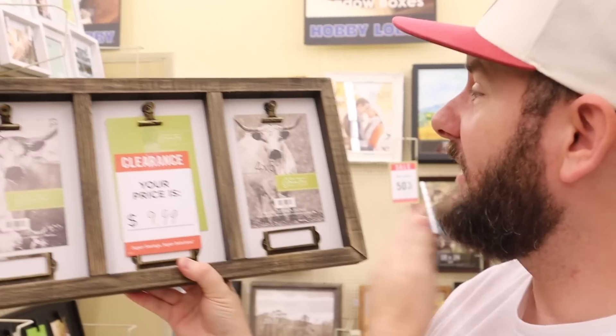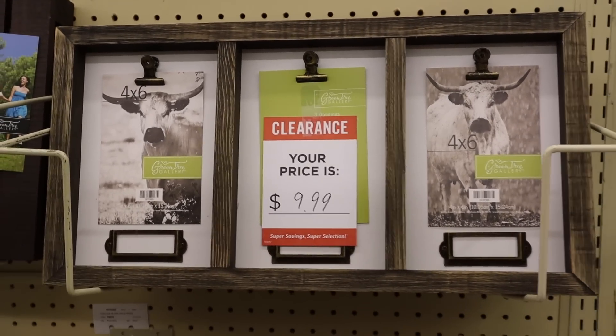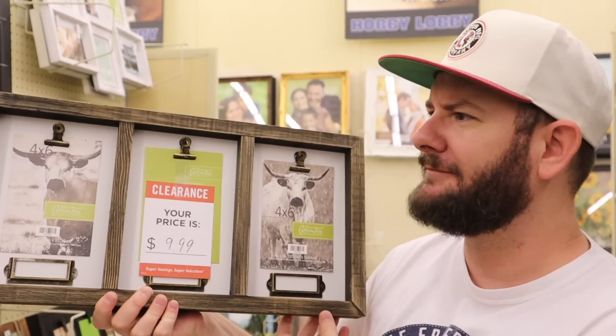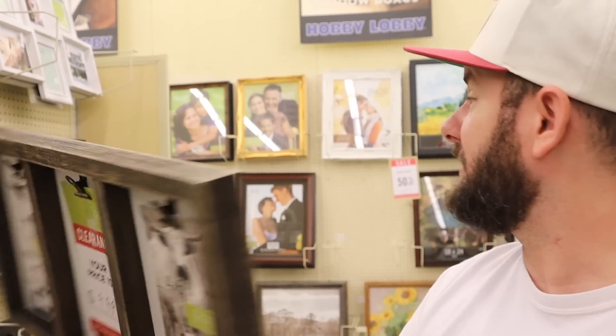Here's one right here. This is a 4x6 clip-on that holds three pictures. It looks like they have little label steps - really cool. $9.99, and this was $40, so 75% off. Really cool frame. If you have farmhouse decor, I think this would probably go well with that, and I really like this one.